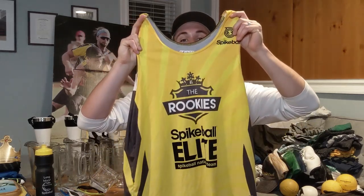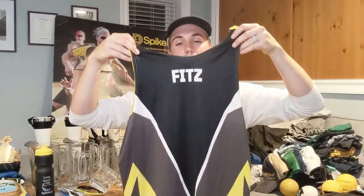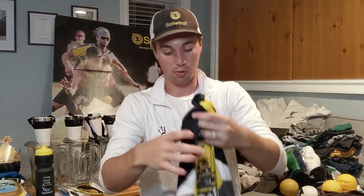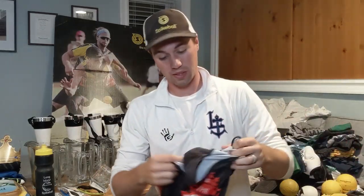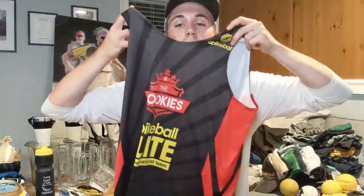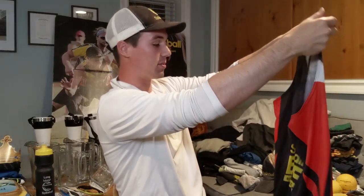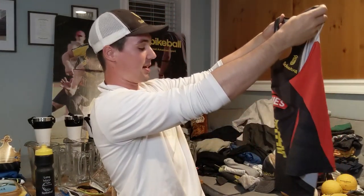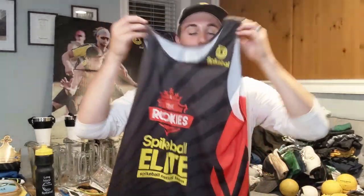The next season we were Spike Ball Elite and we had these jerseys. The Rookies got 'Fits' on the back. We had two of them through our Spike Ball Elite contract. We got sick jerseys — they don't even have years on them for Spike Ball Elite, I think since it was the first one. It just says Spike Ball Elite, Spike Ball National Team. These red and yellows were pretty awesome — that was 2015.